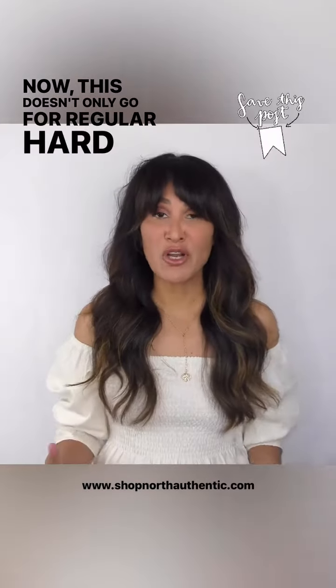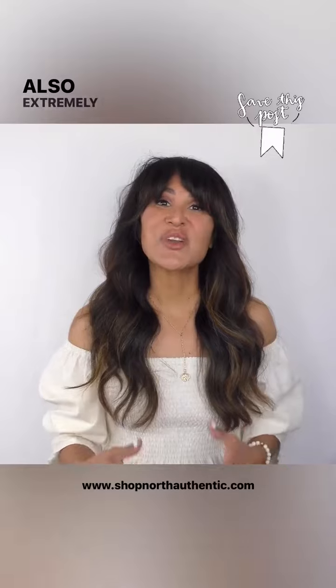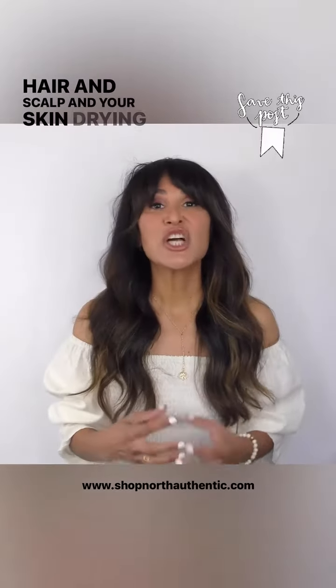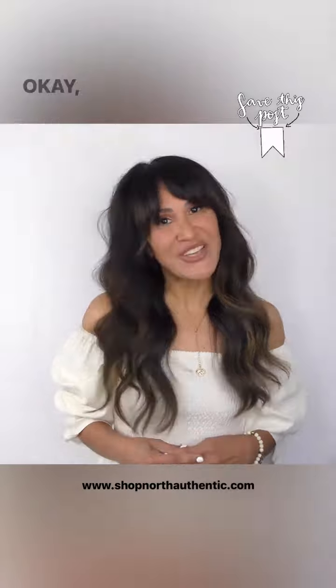Now this doesn't only go for regular hard water issues. If you have a salt water system in your home, salt water is also extremely drying on the hair and skin. That salt can start to build up and accumulate on your hair, scalp, and skin, drying it out excessively. Believe me, this is gonna save your hair in the long run. See you next time.